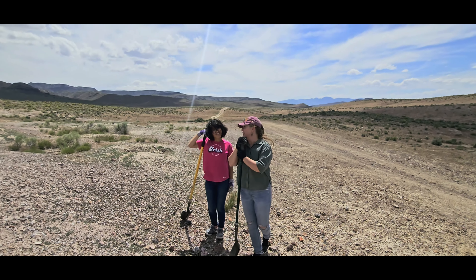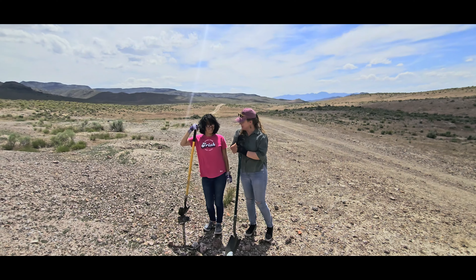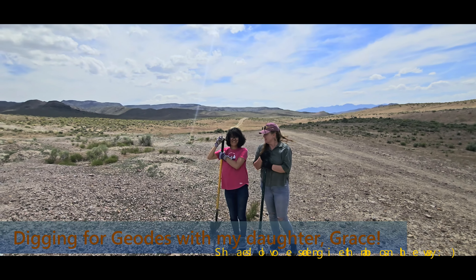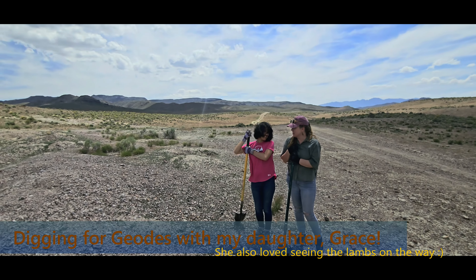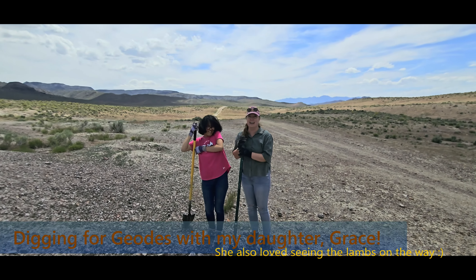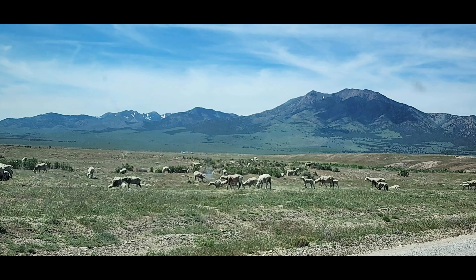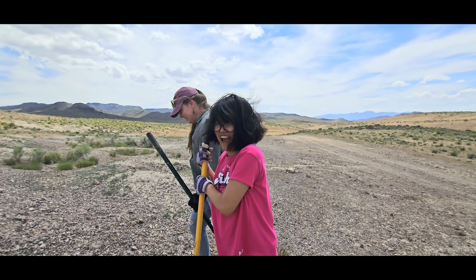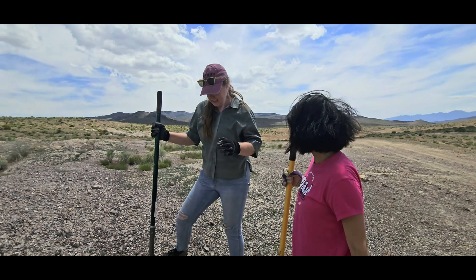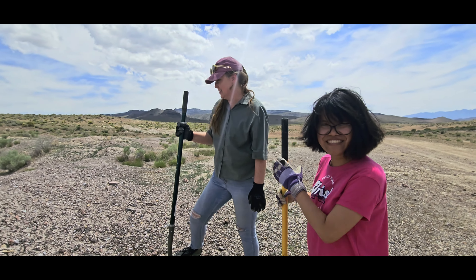Grace here is excited to be rock hunting today for geodes, right? She can't wait to get blisters on her hands. Or did you just come for the Mexican food weekend? To be honest with you, I only came for you. I mean, when you mentioned food, that helped, didn't it? Yeah. Alright.